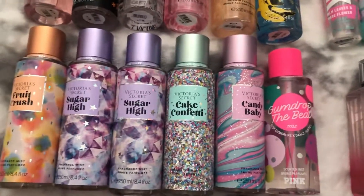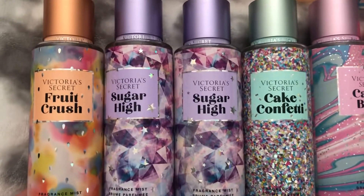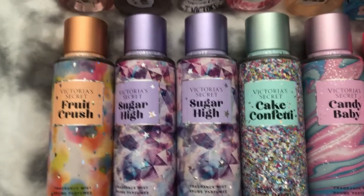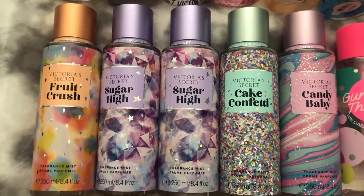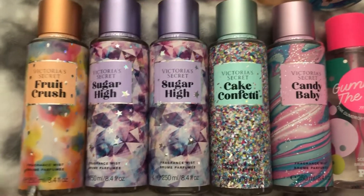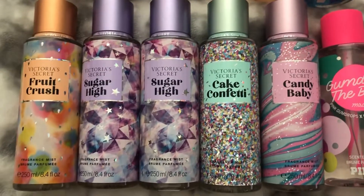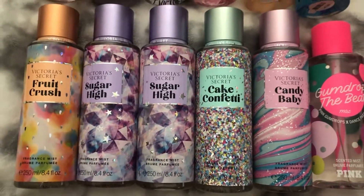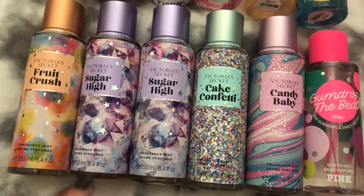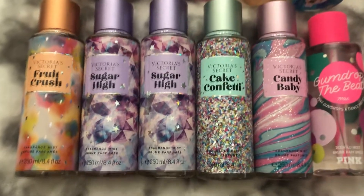Over here I have some of the fun scents from Victoria's Secret. I have one of the Fruit Crush, two of the Sugar High, one of the Cake Confetti, and one of the Candy Baby. These all smell so good, but my favorite ultimately has to be the Sugar High — it smells exactly like raw candy to me. My second favorite would be the Fruit Crush, then maybe Confetti, then Candy Baby. They're all so pretty. I think the collection is called the Sweet Collection or something like that. Even though Sugar High is kind of a light smell, it's still super powerful — like a powerful, light fluffy smell.